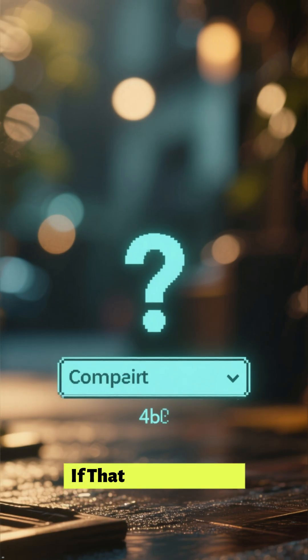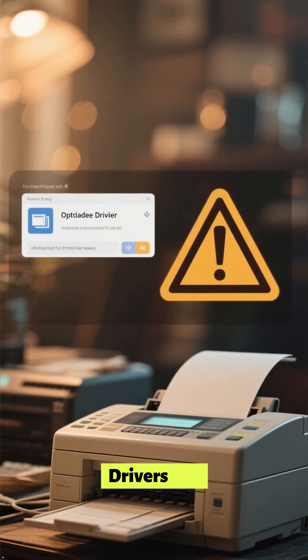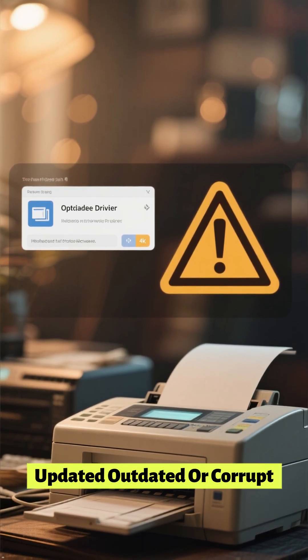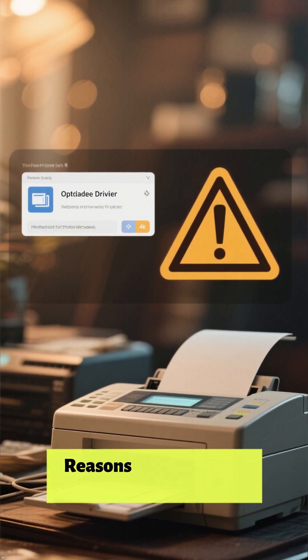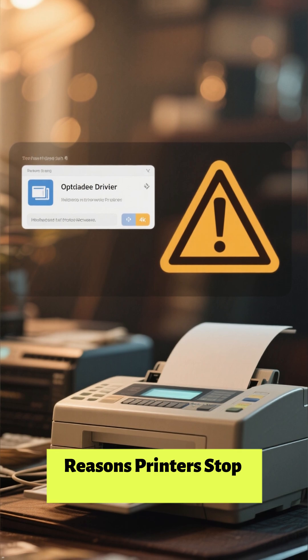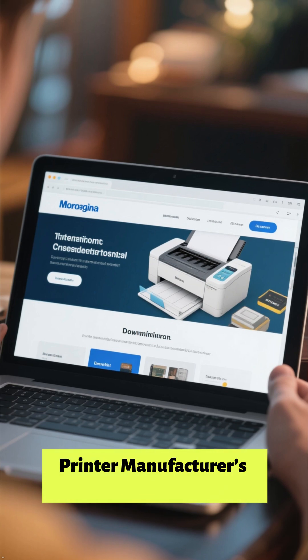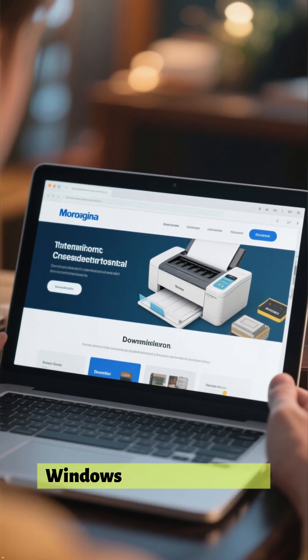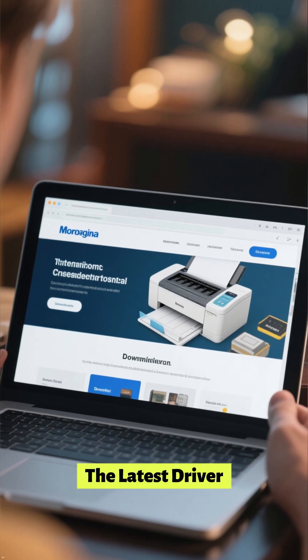If that doesn't solve it, check whether your printer drivers are updated. Corrupt drivers are one of the biggest reasons printers stop working. Simply go to your printer manufacturer's website or use Windows Update to install the latest driver.